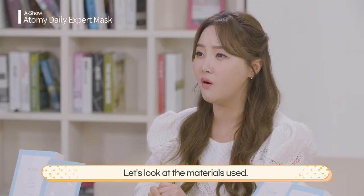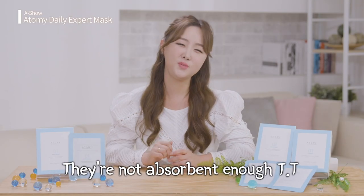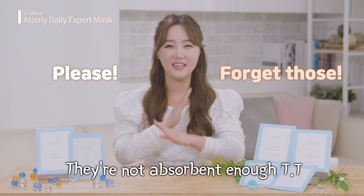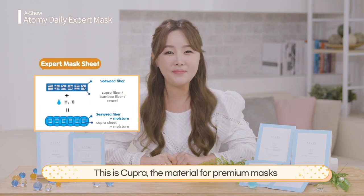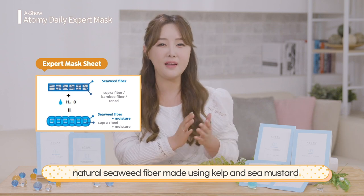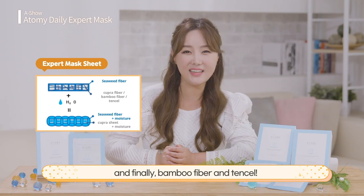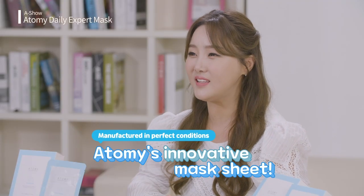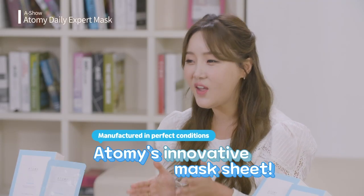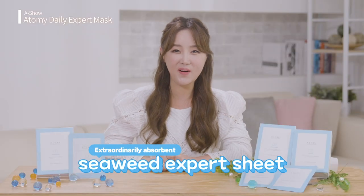Let's look at the materials used. Cheap products are usually made of tensile and rayon, which are fine, but not very absorbent. Forget them! This is Kupra, the material for premium masks — natural seaweed fiber made using kelp and sea mustard, both known for moisture. And finally, bamboo fiber and tensile. With materials manufactured in perfect conditions, Atomy created a brand new type of sheet. I present the Seaweed Expert Sheet.